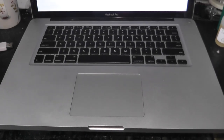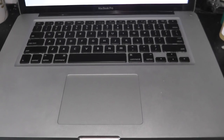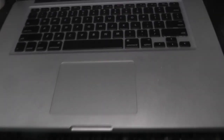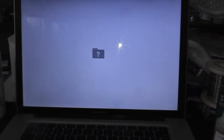So I bought this MacBook off of Kijiji, paid a hundred and sixty dollars for it. This is what it's doing now. It came to me with no hard drive, 4 gigs of RAM. It's the Intel Core i7 2.2 gigahertz quad core, and it's not recognizing that there's a hard drive in it.